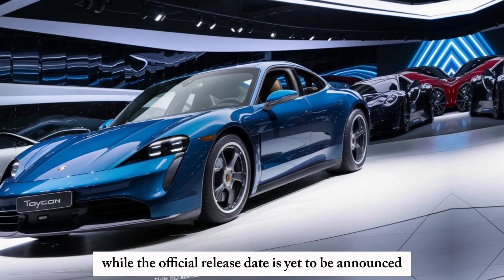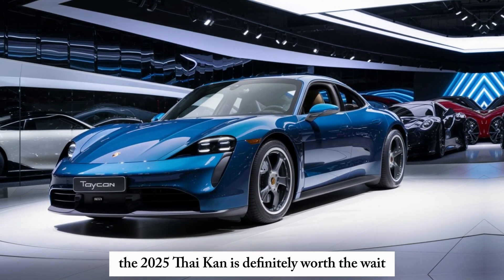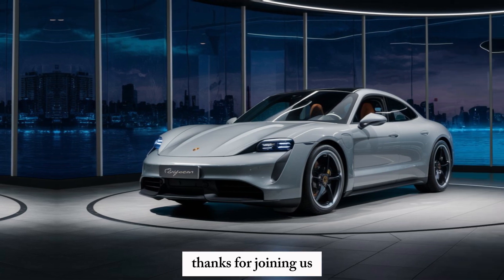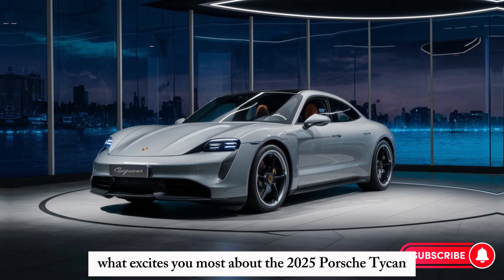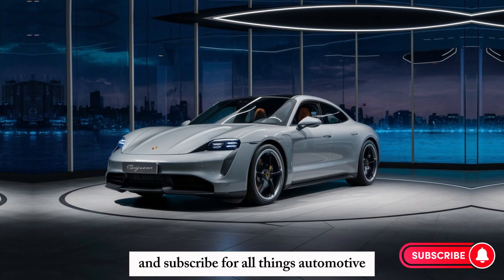While the official release date is yet to be announced, the 2025 Taycan is definitely worth the wait. Stay tuned for more updates on this electrifying machine. Thanks for joining us — let us know in the comments below what excites you most about the 2025 Porsche Taycan, and don't forget to like and subscribe for all things automotive.